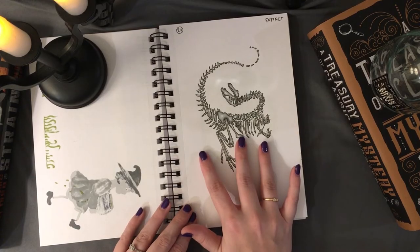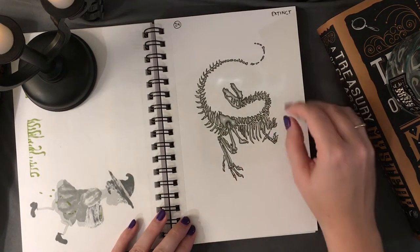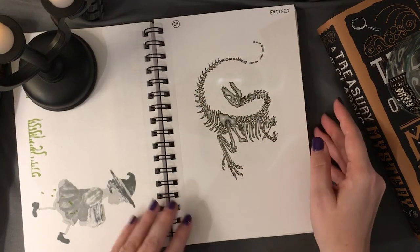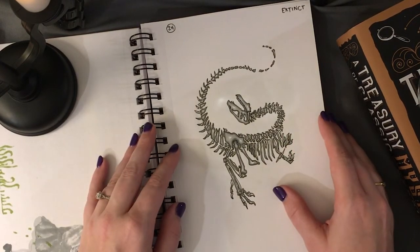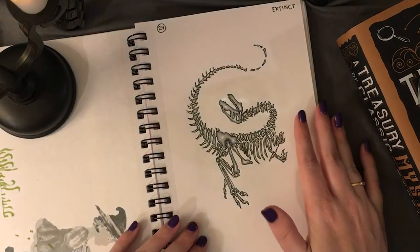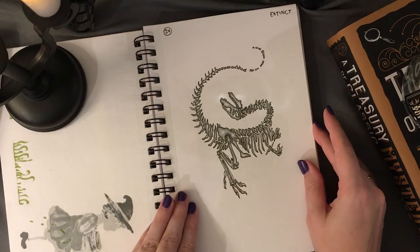'Extinct' was one I had a pretty good idea about from the beginning. I drew the iconic scene from the very beginning of Jurassic Park where they are unearthing a velociraptor skeleton — the positioning is creepy in itself. I decided to draw the skeleton; it took a while because it was so detailed, but I thought it turned out pretty well.